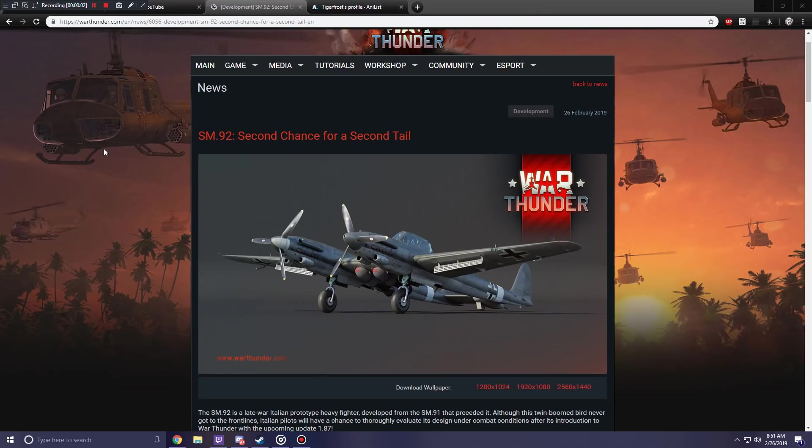Hello everybody, and welcome to another War Thunder upcoming content video. Yes, I know I'm a little late to this one, but I was sleeping all morning. I saw it on the Discord server, posted both in the changelog, and people were talking about it. And I was really excited to actually get up and talk about this thing.